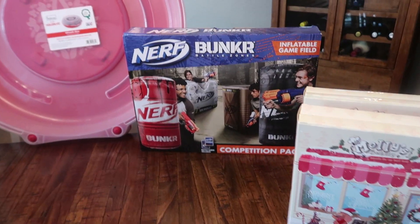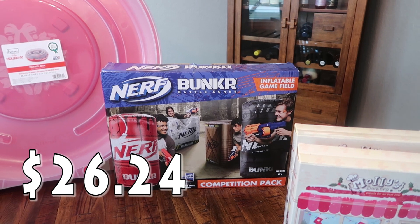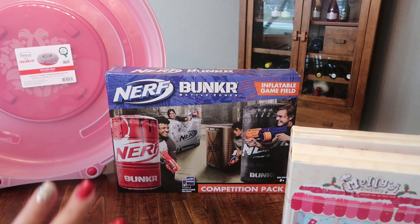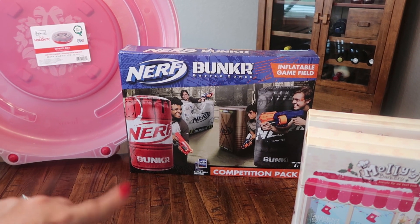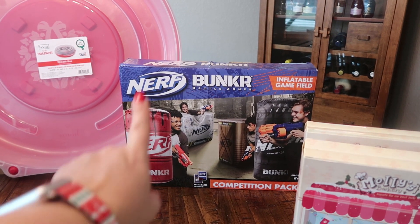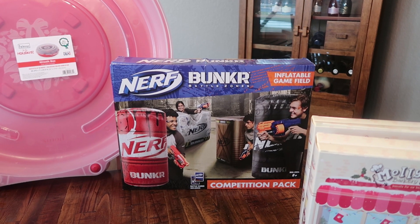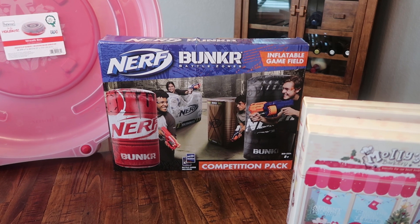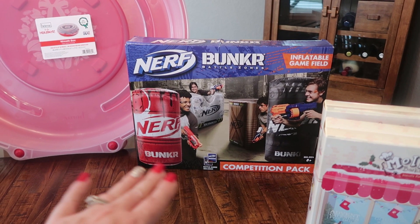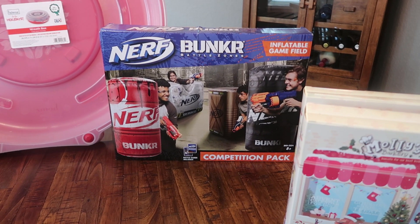One actual Christmas present — all the toys at Target. I don't know when this deal ends, it might already be over by the time you guys see this since I pre-film my grocery hauls. But their toys are buy one, get 25% off. The Legos are limited and some of the Nerf stuff, but this one worked. It is the Nerf Bunker Battle Zones, an inflatable game field competition pack. My son really loves playing with his Nerf guns when he has friends over. You can use this indoor or outdoor — it has a little spot for water to keep it stable outdoors or just blown up like an inflatable indoor.